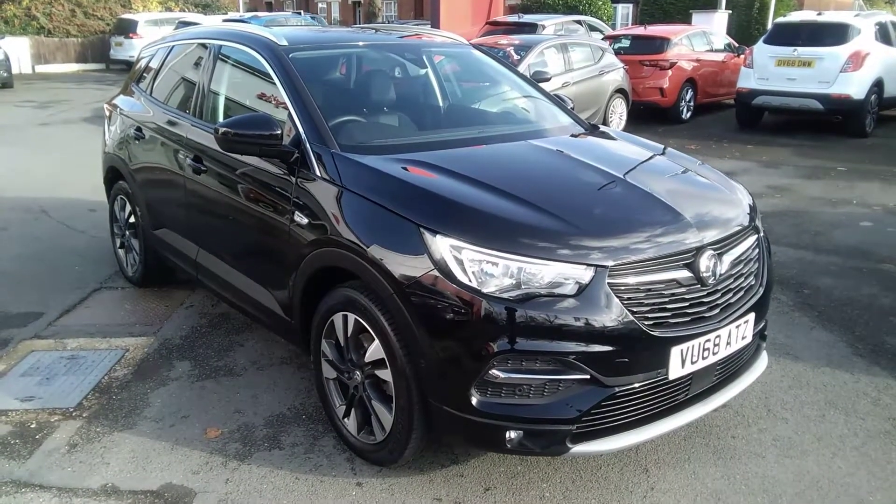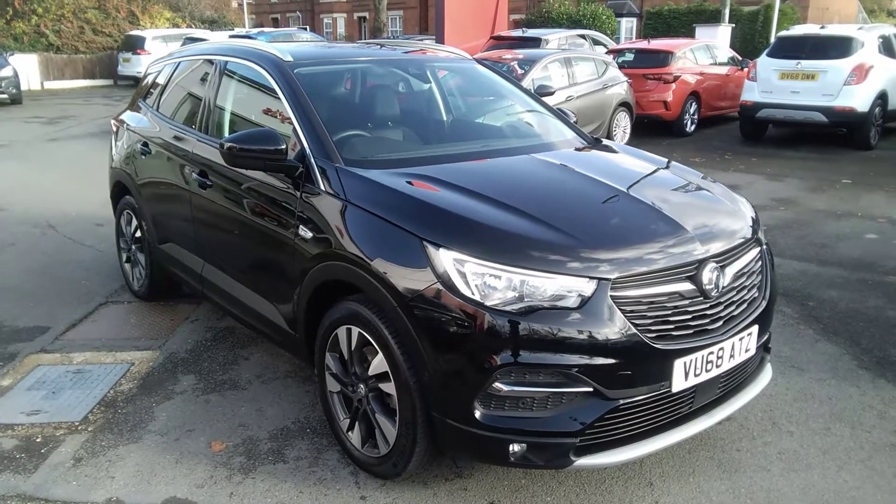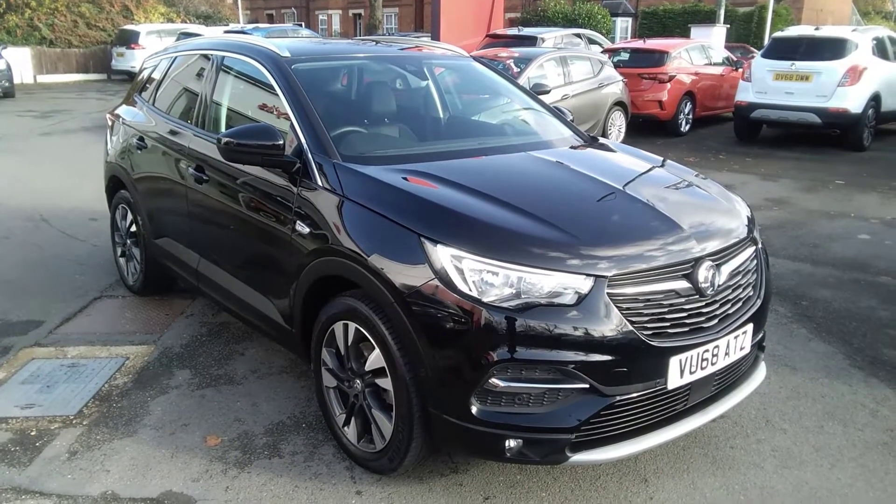Welcome to Bayliss Vauxhall. Today we are viewing a Network Q approved 68 plate Vauxhall Grandland 1.5 turbo diesel Sport Nav.